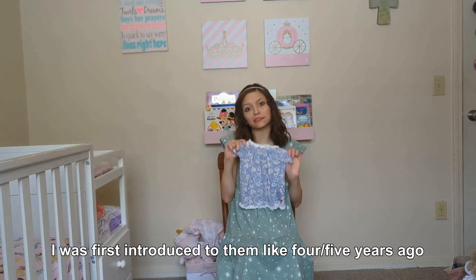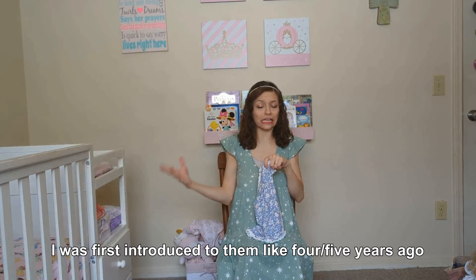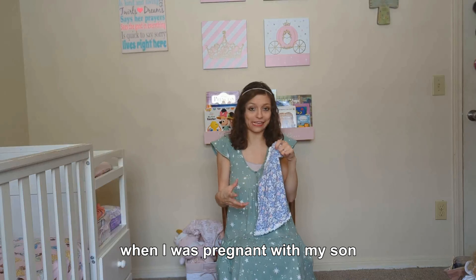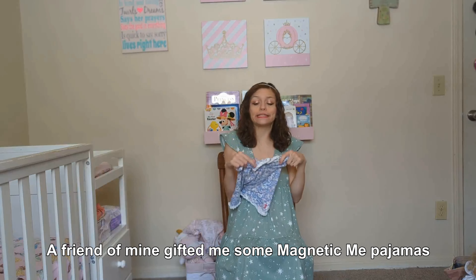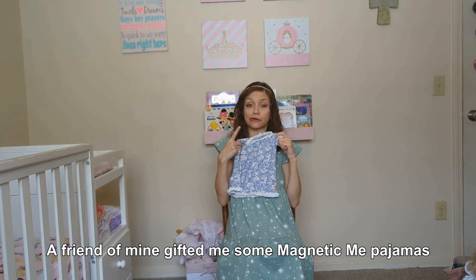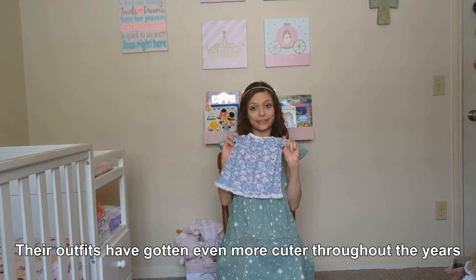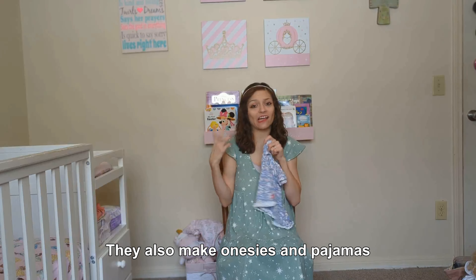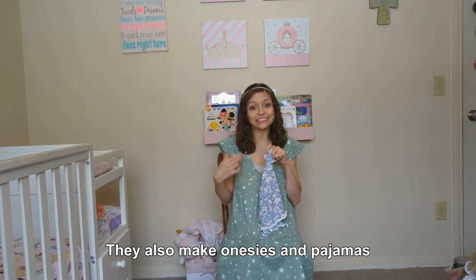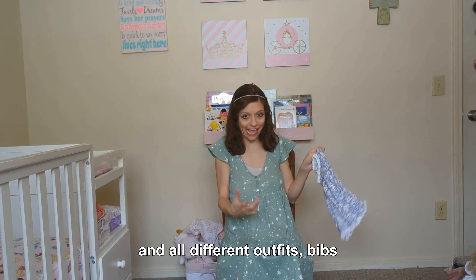I was first introduced to MagneticMe like four or five years ago when I was pregnant with my son. A friend of mine gave me some MagneticMe pajamas. Their outfits have gotten even more cute throughout the years. They also make onesies, pajamas, and all different outfits.